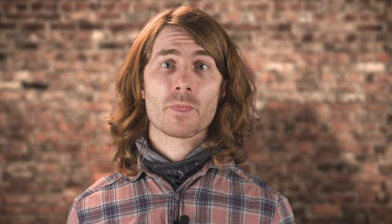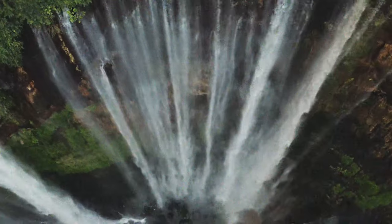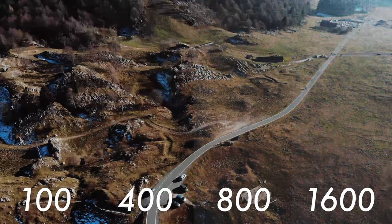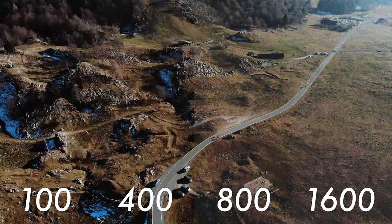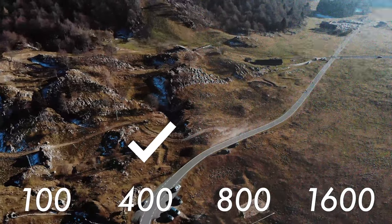Noise is random and changes each time a camera makes an image, which for video is upwards of 24 times a second. This means the noise will change dozens of times a second, resulting in poor quality video that looks a bit like a poorly tuned TV signal, and footage that will ultimately be unusable in the edit. There will be a point where shooting above a certain ISO will have so much noise that it makes the footage unusable. This will be different from camera to camera and phone to phone. So crucially, shoot some test footage of the same subject at a variety of ISO settings from low to high, then assess that footage. Once you've identified that tipping point for your phone, don't shoot any video above that ISO.